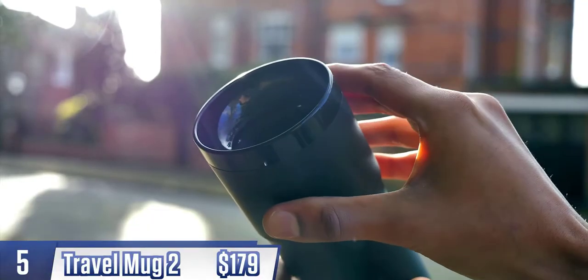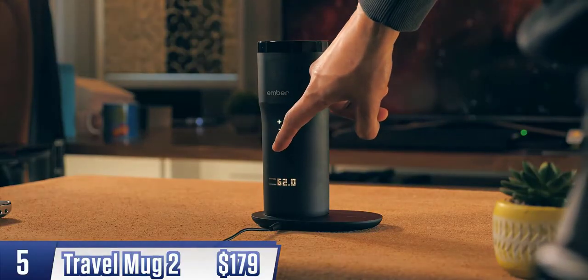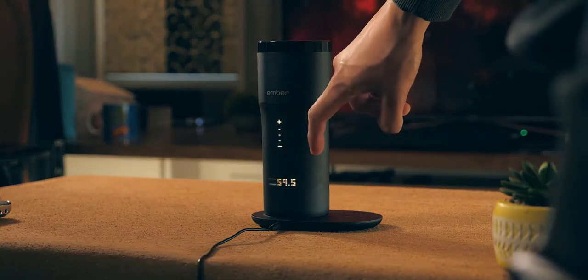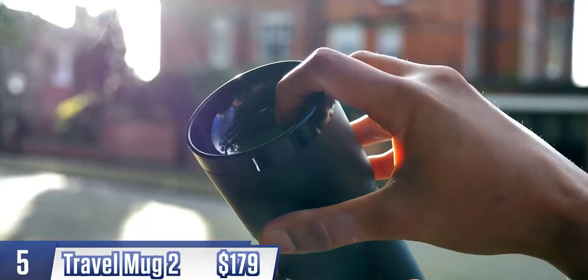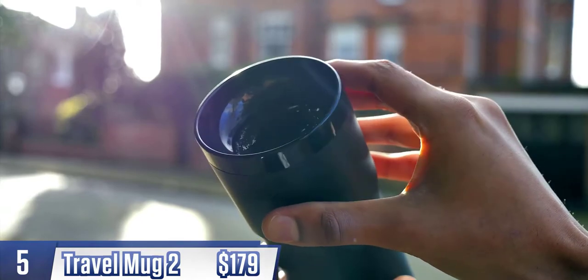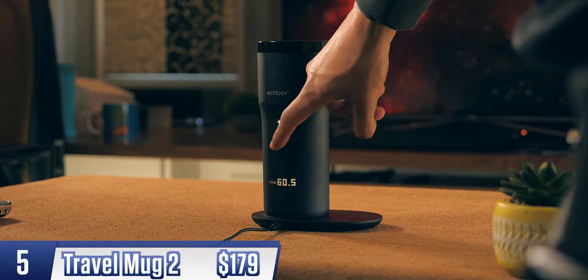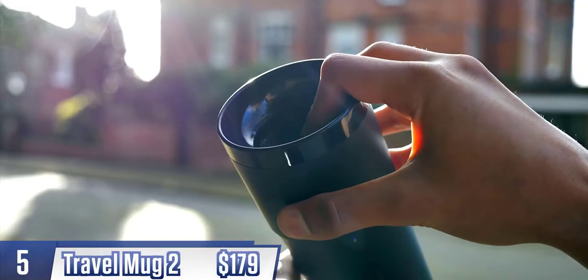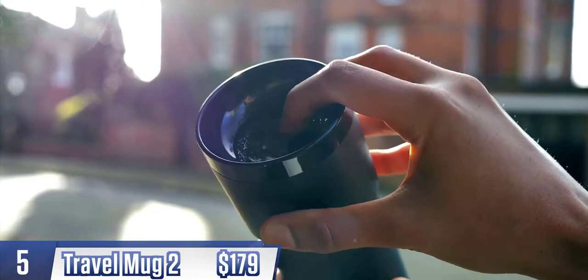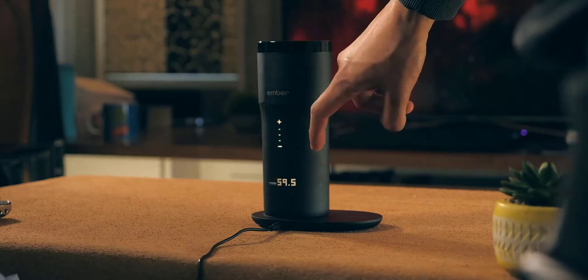More importantly, the mug also works on the go, keeping your drink at the perfect temperature for an extra three hours. There's a slide mechanism that is 100% spill-free — it's full of liquid right now and I feel perfectly confident holding it over expensive gadgets. When it comes to drinking, you just press it down and sip from any angle. There's also a touchscreen on the side so you can control the temperature without the app if you want to.